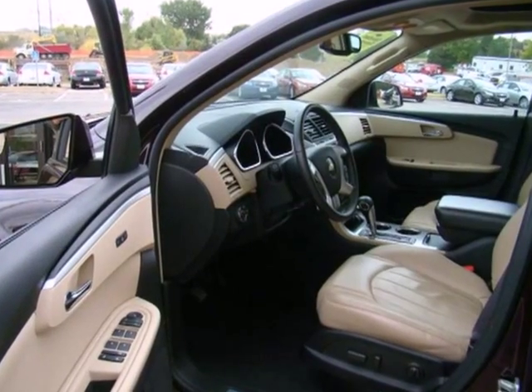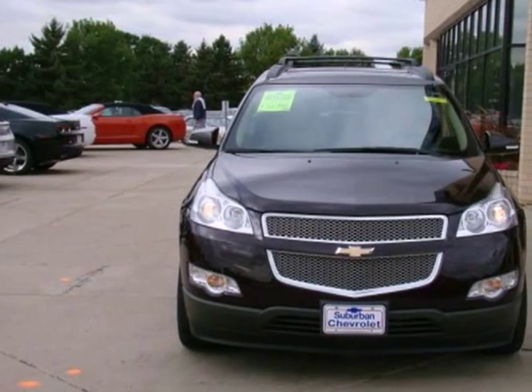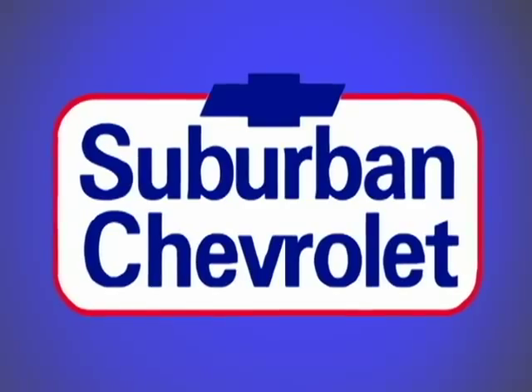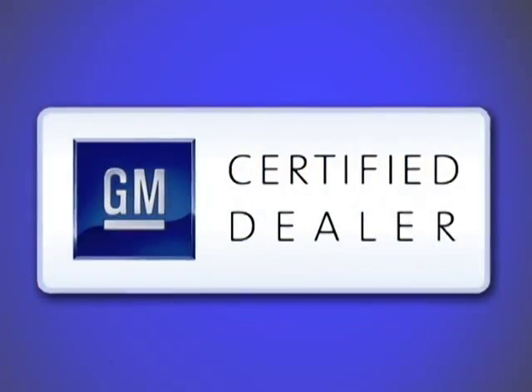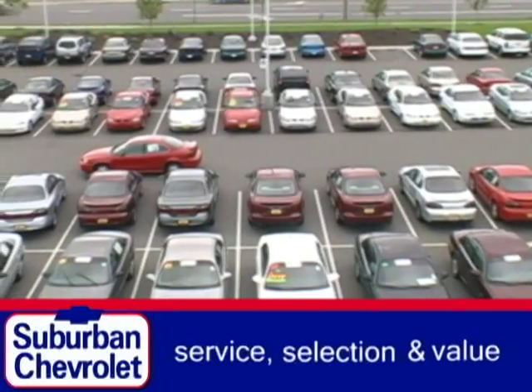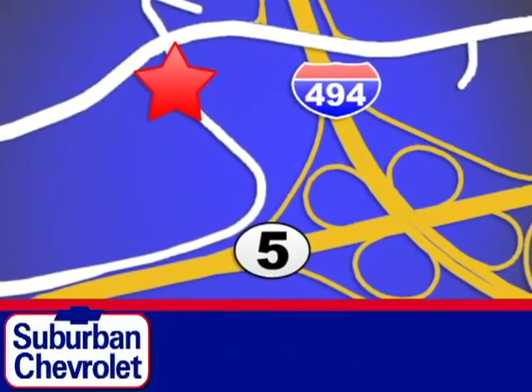This stylish crossover combines one of the industry's most expansive interiors with a long list of features. See it for yourself today at Suburban Chevrolet, a top-performing GM-certified dealer. We're all about service, selection, and value. We are conveniently located in Eden Prairie at Highway 494 and Highway 5.